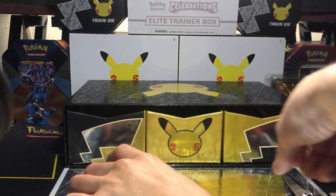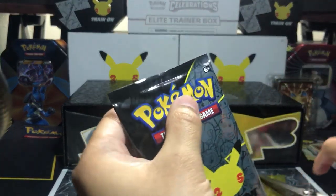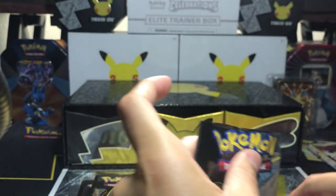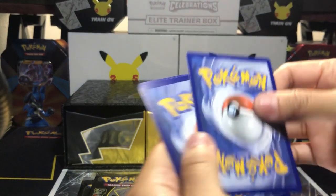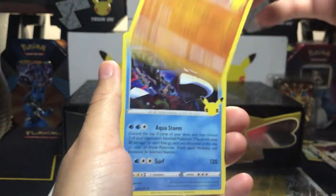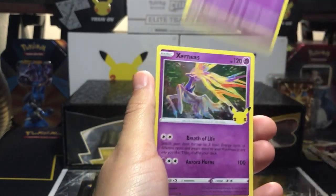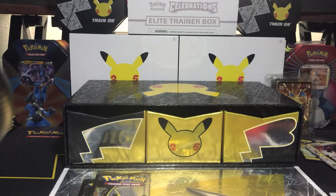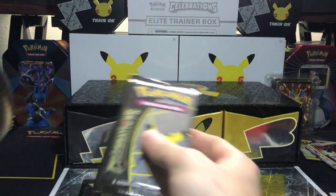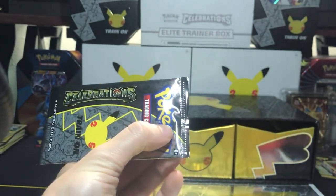I'm impressed that we got more than one of those — some people have yet to get one. What else does this box have in store for us? Groudon, Kyogre, Mew, and a Zygarde. Okay, all baby — we're coming to our last two Celebrations packs of the Ultra Premium Collection box.